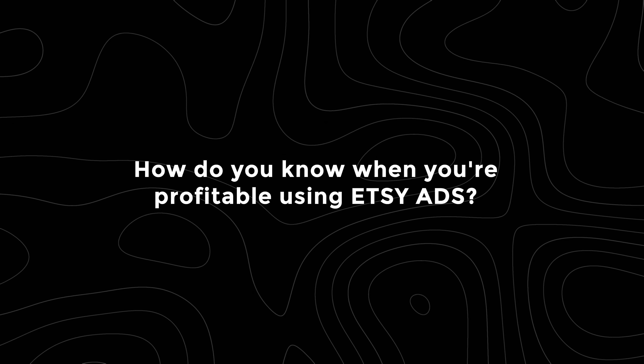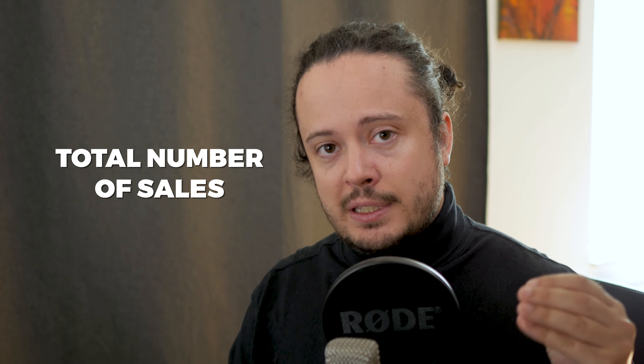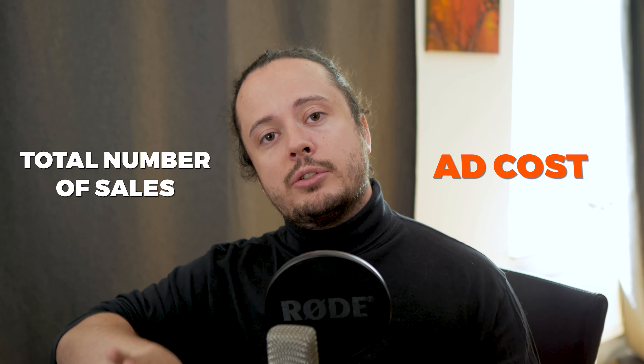How do you know when you're profitable using Etsy ads? Basically, you look at the total number of sales that a listing has done during a specific period and compare that to the ad costs it has generated. The most important part is that you don't solely base a listing's performance on the Etsy ad revenue and Etsy ad spend, because the Etsy ad has a huge effect on the organic listing as well. The listing in and of itself gets a huge amount of sales using Etsy ads.